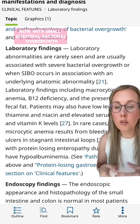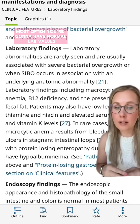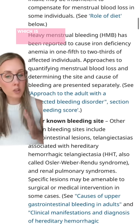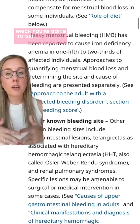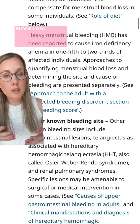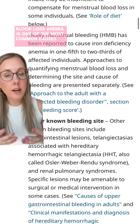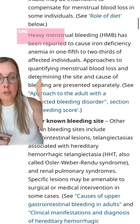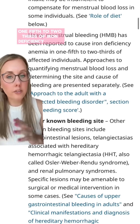Now, with small intestinal bacterial overgrowth, most often you're going to have normal lab values. And if you do have abnormal values, you're going to have macrocytic anemia — which is different than microcytic anemia, which you're going to get most often from blood loss. Blood loss anemia is one of the most common causes of anemia, and really, heavy menstrual bleeding is going to cause one-fifth to two-thirds of iron deficiency anemia.